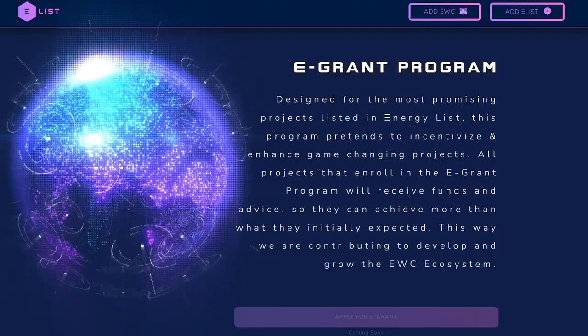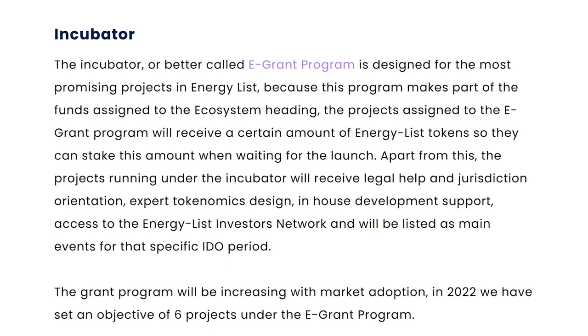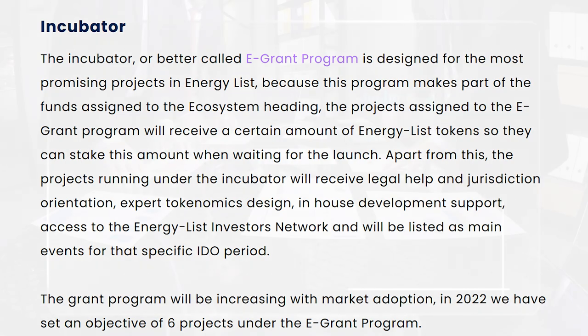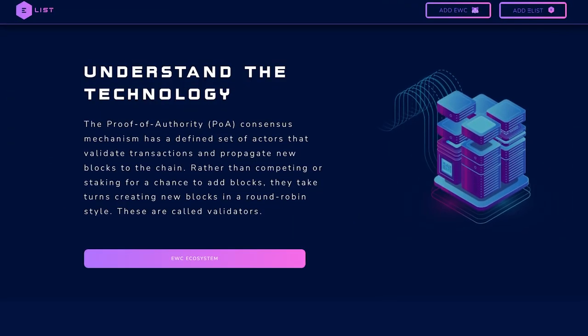It should be noted that the project implements a program of electronic grants. Designed for the most promising projects listed on EnergyList, this program is designed to incentivize and improve game-changing projects. All projects participating in the e-grants program will receive funds and advice so that they can achieve more than they originally expected, contributing to the development of the EWC ecosystem.